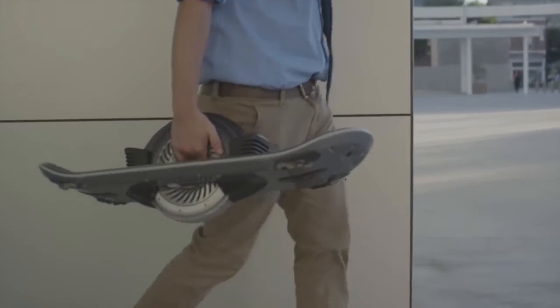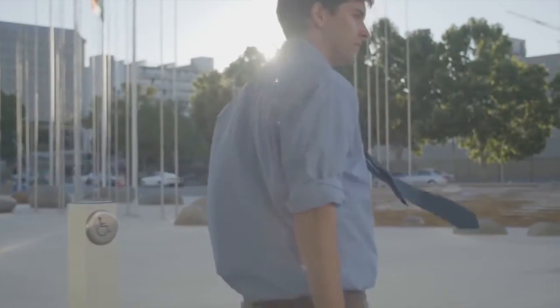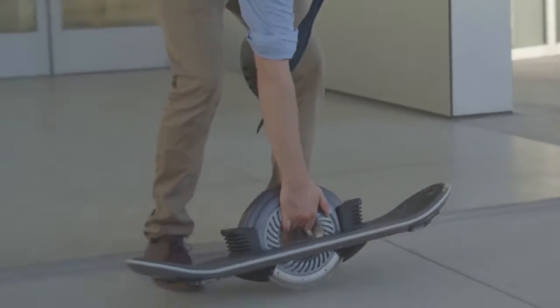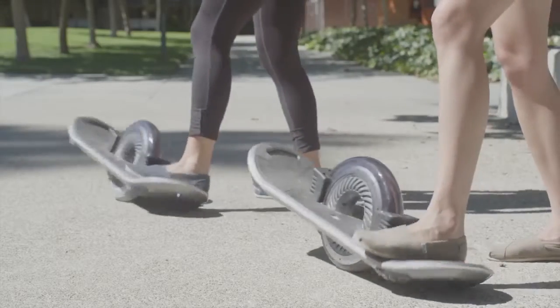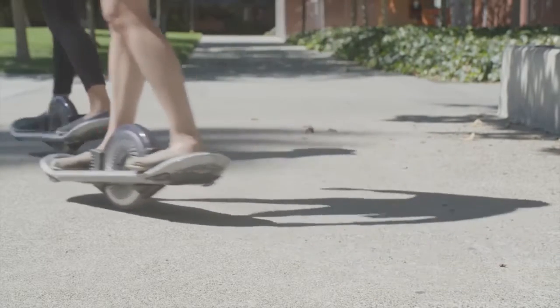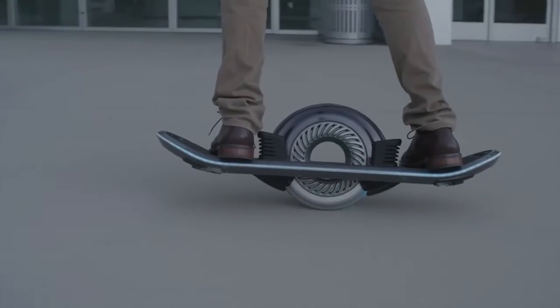The app, running on a Bluetooth-connected smart device, allows users to activate and lock their one-wheeler, check its charge level and battery health, and set speed limits. It's also possible to customize the lighting, play and customize audio, and view ride data such as the maximum speed, the average speed, and the distance traveled.